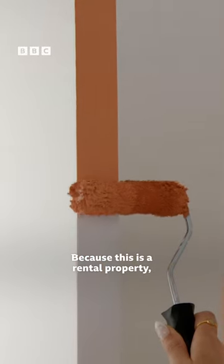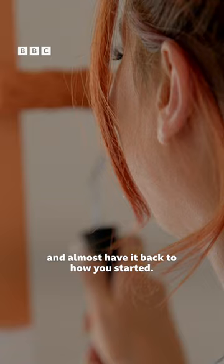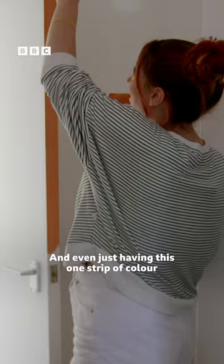Because this is a rental property, if you're leaving you have to make good and almost have it back to how you started. If you look at this whole area, it is just bright white, and even just having this one strip of colour makes a massive difference — just makes it a bit more interesting, a bit more exciting.